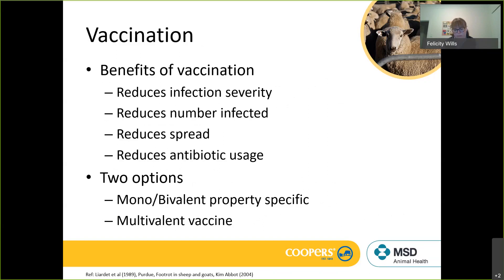Regarding vaccination: the benefits of vaccination are that you're boosting the immune system of the sheep. You're reducing the severity of infection to the point where you can actually cure an infection. You can boost immunity such that it repels existing infection. You will reduce the number of sheep infected in that vaccinated group, as some won't become infected because their immune system fights off the challenge. This reduces spread and also reduces the need for antibiotic usage.